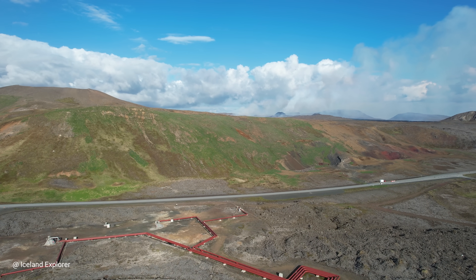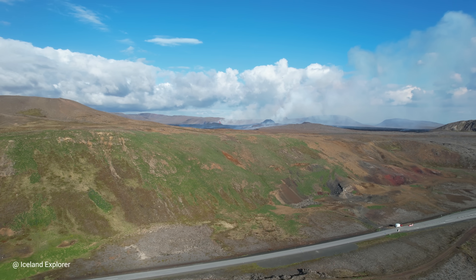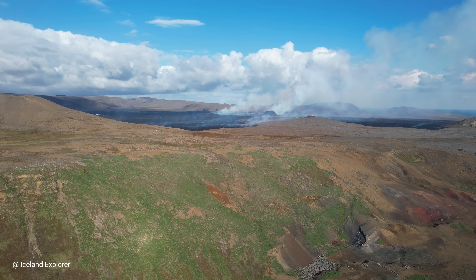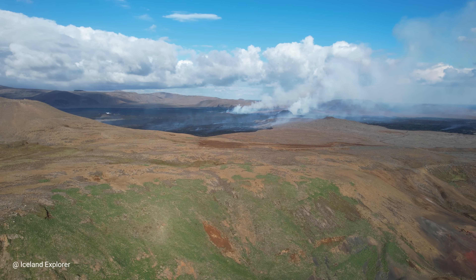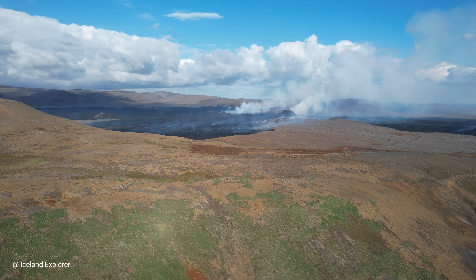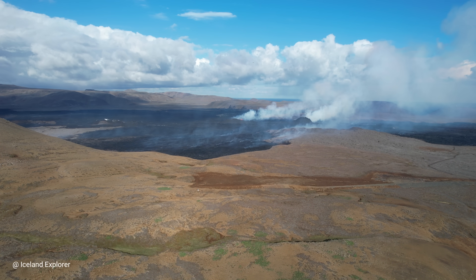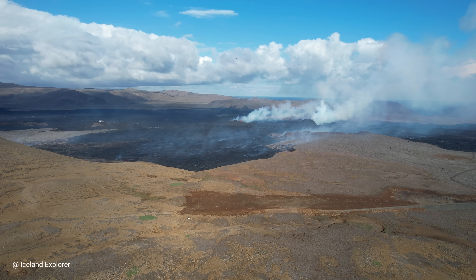This is the start of the flight — I took off from Northern Lights Inn. It took some time to reach the volcano, and it was rather easy to get there because I was going with the wind. But I had a hard time returning, as today we had rather strong winds. I don't think I would do it again in such wind, because the drone really struggled to come back against it.